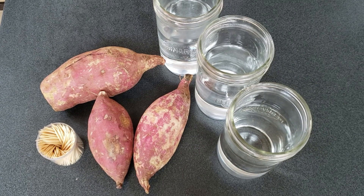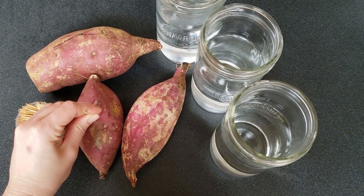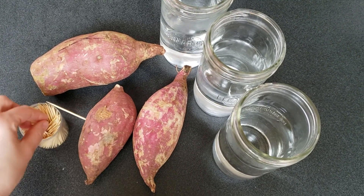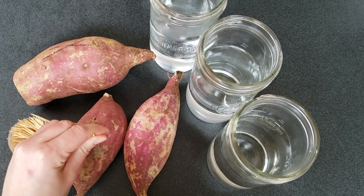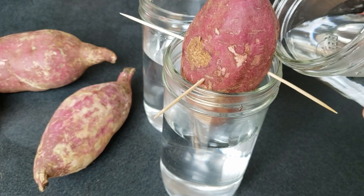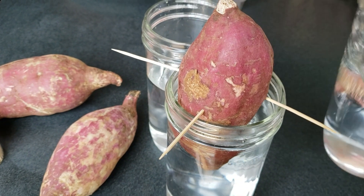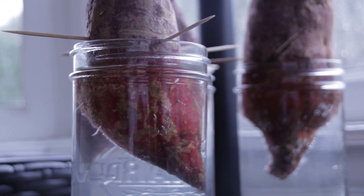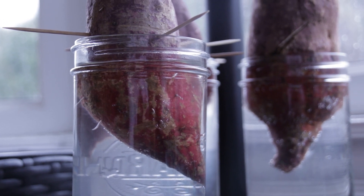Sweet potatoes are grown from slips. A slip is a rooted sprout from a mature sweet potato. I'm using the traditional method of suspending the sweet potato in water: insert toothpicks into the middle of each tuber, fill the mason jar with enough water to cover the bottom half of the tuber, and put the jar on a sunny windowsill, changing the water every couple of days. These potatoes were not organic, so I was worried if they'd sprout — but one of them did.